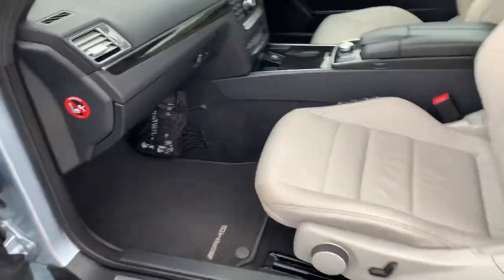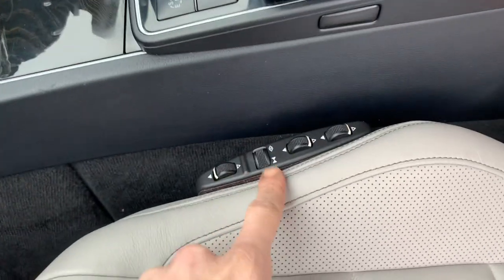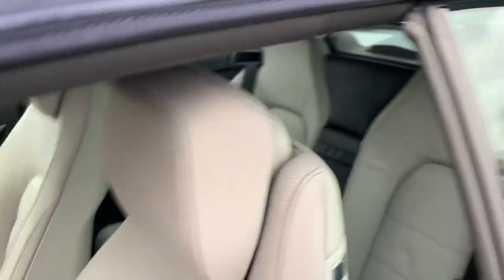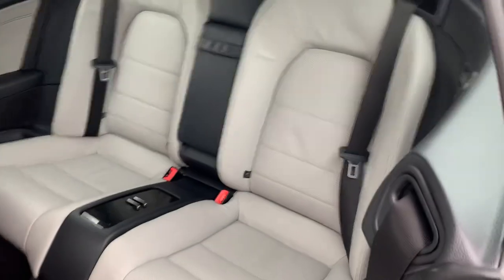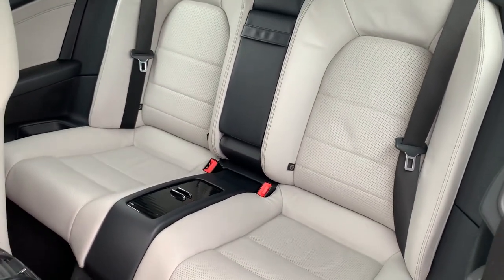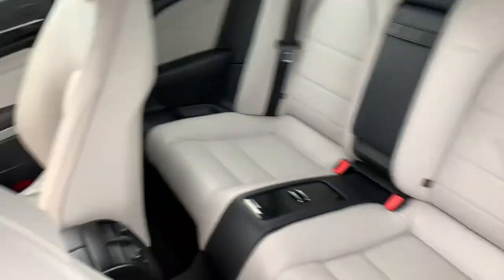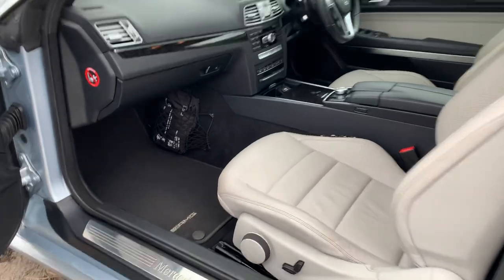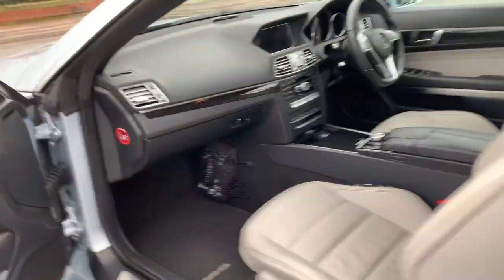AMG liner fitted mats. Here are all the seat adjustments which have got the air compressor, so it will obviously adjust each and every part of the seat to make sure you're nice and comfortable. Two seat mats in the back, centre armrest, Isofix, rear heating, and lots of storage space. It's even got the first aid kit from when it was brand new.